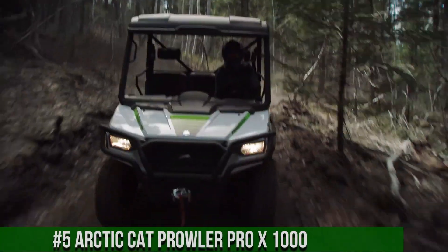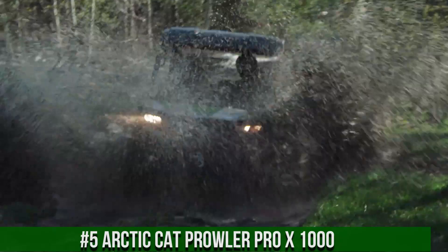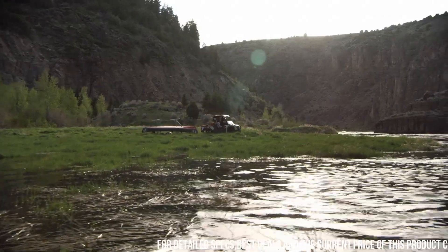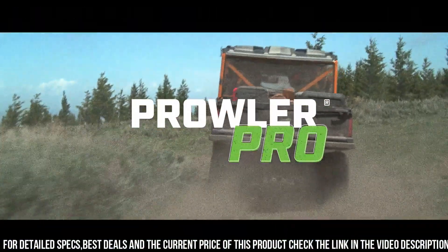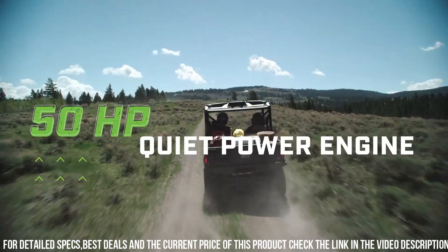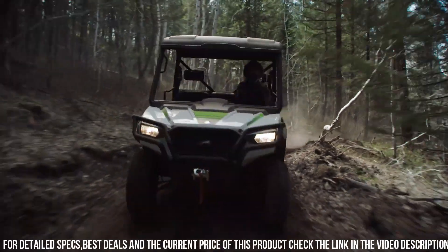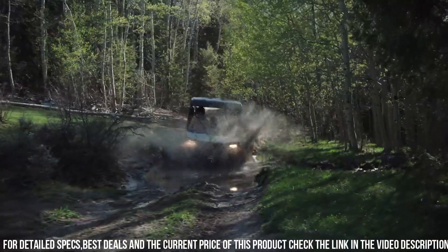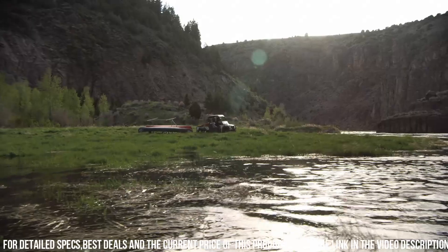Number 5. Arctic Cat Prowler Pro X1000 — the ultimate utility side-by-side vehicle that brings together power, performance, and innovation. This UTV is designed for hard-working individuals who demand reliability and versatility. The Prowler Pro X1000 boasts a powerful 1000cc engine and advanced suspension system, delivering impressive performance and handling on any terrain. Its spacious and comfortable cabin provides seating for up to six passengers, making it perfect for both work and recreational adventures. Whether you're navigating the job site, exploring off-road trails, or enjoying outdoor adventures, the Arctic Cat Prowler Pro X1000 is your trusted and capable partner.